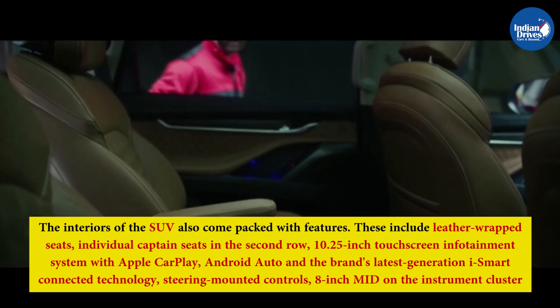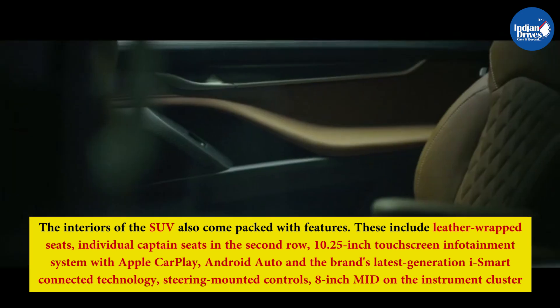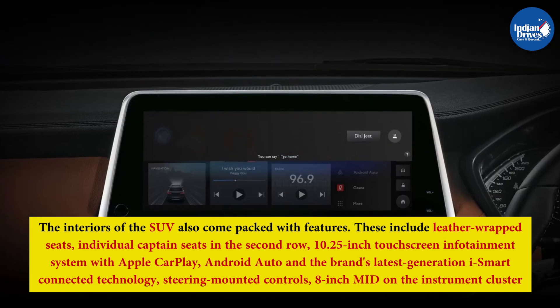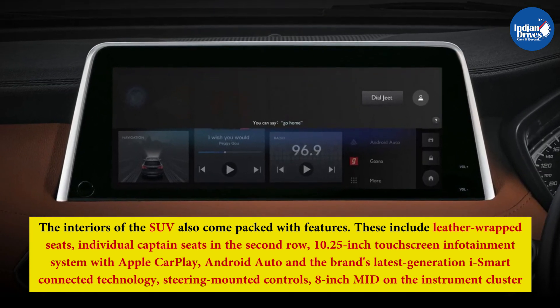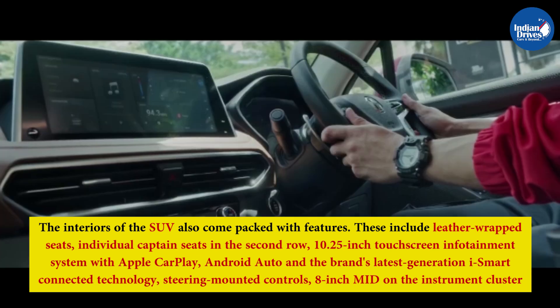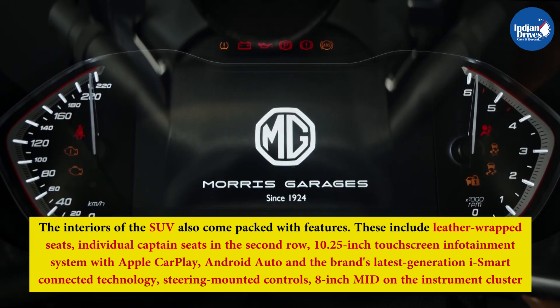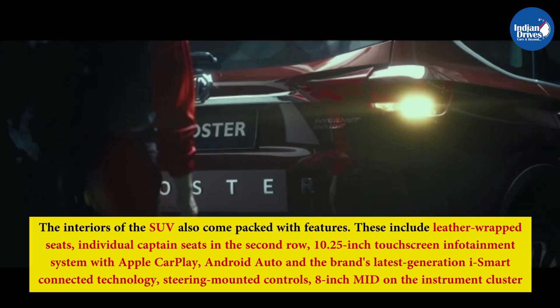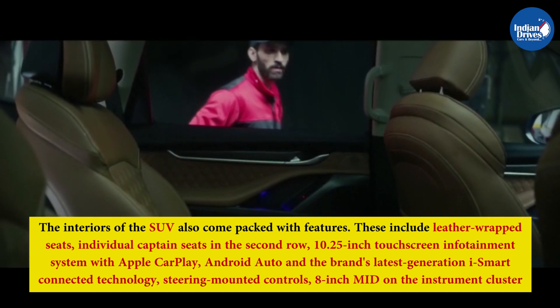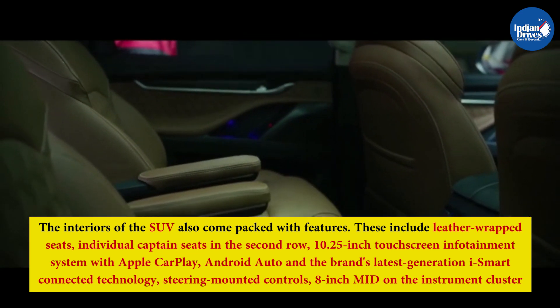The interiors of the SUV also come packed with features. These include leather-wrapped seats, individual captain seats in the second row, a 10.25-inch touchscreen infotainment system with Apple CarPlay, Android Auto, and the brand's latest generation iSmart Connected Technology, steering-mounted controls, 8-inch MID on the instrument cluster, paddle shifters, 3-zone automatic climate control, powered tailgate, heated and ventilated front seats, wireless charging, and multi-way electronically adjustable front seats, among many more.